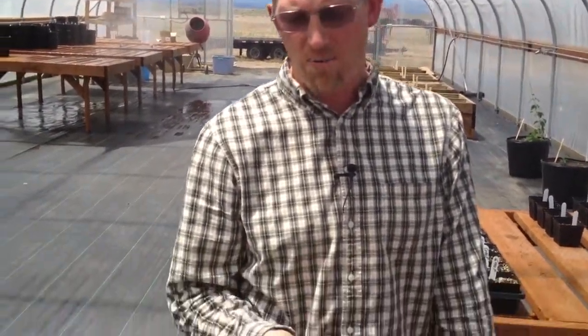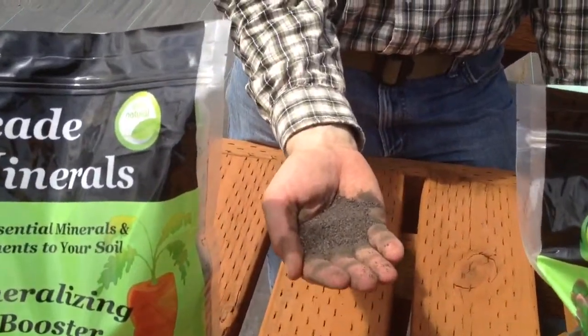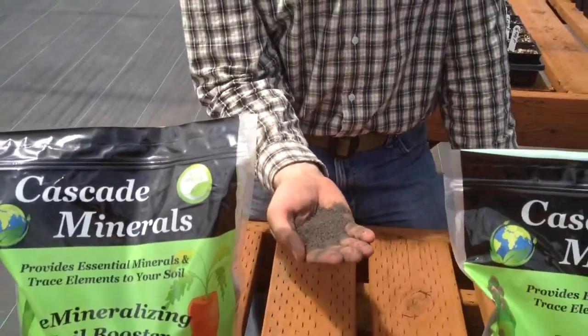Hi, I'm Rich Affelt, the agronomist with Cascade Mineral Products, and we've been doing lots of exciting work with Cascade Minerals in our greenhouse facility here in Madras, Oregon. One of the things that we want to answer about our product, which is finely crushed volcanic basalt, is what are the benefits? Why is this a useful product for growing plants?